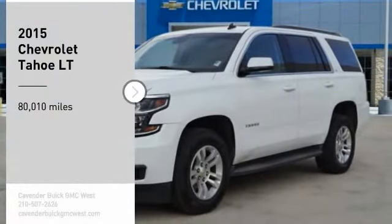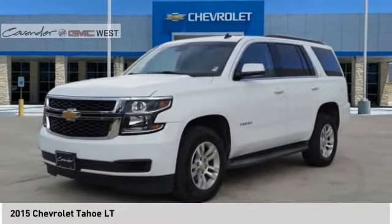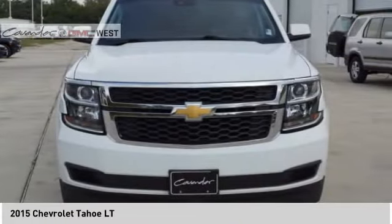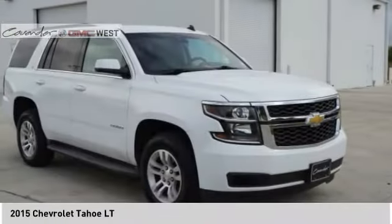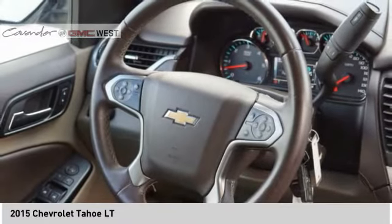Make a great choice today with the 2015 Tahoe. Tahoe has been the best-selling sports utility vehicle, accounting annually for more than 25% of all full-size SUV registrations in the United States.